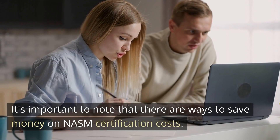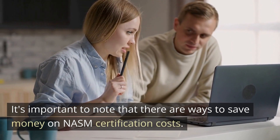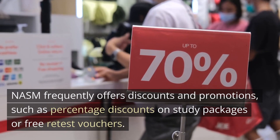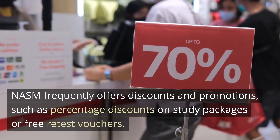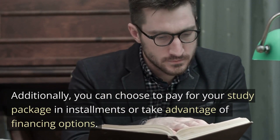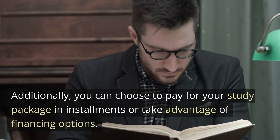It's important to note that there are ways to save money on NASM certification costs. NASM frequently offers discounts and promotions, such as percentage discounts on study packages or free retest vouchers. Additionally, you can choose to pay for your study package in installments or take advantage of financing options.